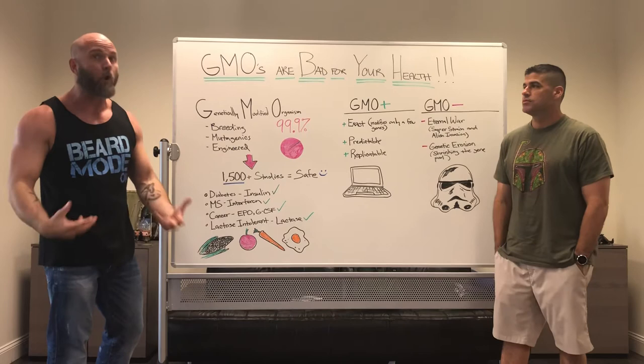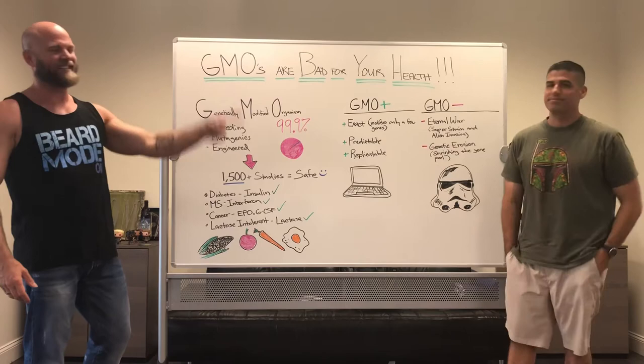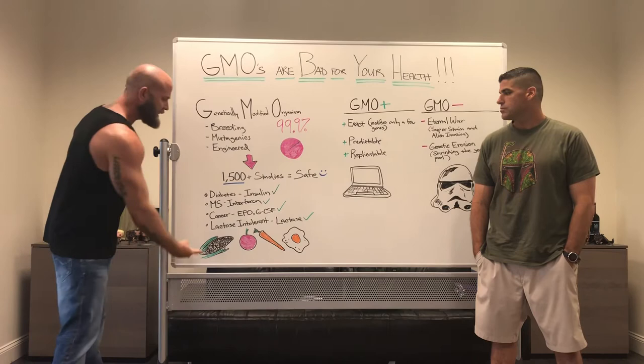Non-GMO labels are on everything in the grocery store. In reality, there are only a couple of total crops in all of our food supply that are even GMO. Most food products in the store were already non-GMO our whole lives — they're just putting that label on now because it's a buzzword. People talk about it, say it's so bad, but most people don't know what they're talking about. Ignorance is bliss, or in this case, ignorance is fear.